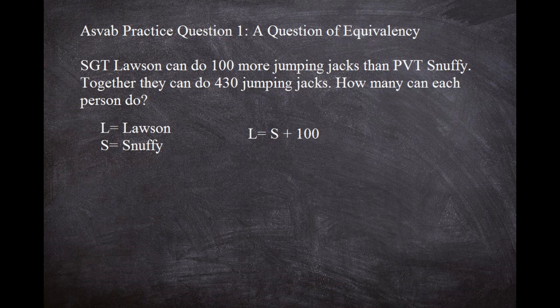Right below that first equation, you want to write the next part. Together, they can do 430 — meaning S plus L, because when we had that visual, they were standing next to each other. Together, Sergeant Lawson plus Snuffy equals 430. So S plus L equals 430.